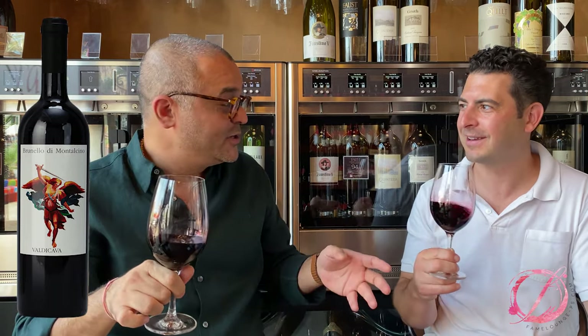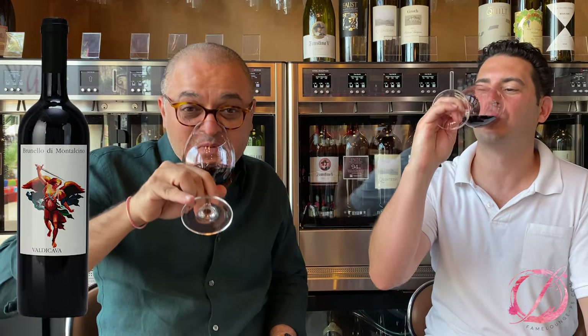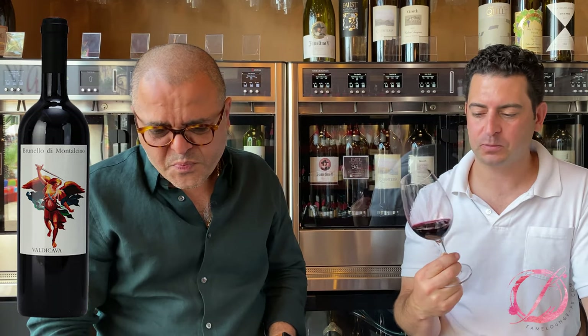Beautiful. Can we taste it? Let's taste the sucker. Wow — it's beautiful. Beautiful expression of that dark chocolate, cherries, the fruits — everything going great with that. The finish is beautiful. It's just classic Sangiovese, but racy and elegant.